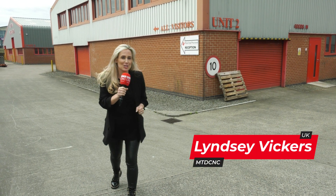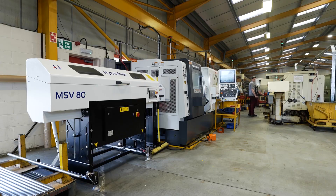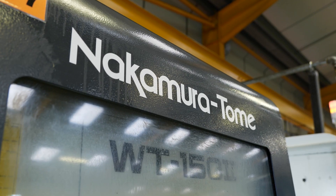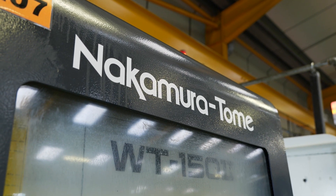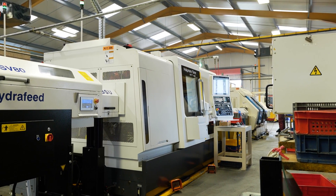We're here at West End Precision in North Devon. They have just invested in their — wait for it — 17th Nakamura. We're going to find out about their machine progression and why, when they want a twin spindle lathe, they go for a Nakamura every time.